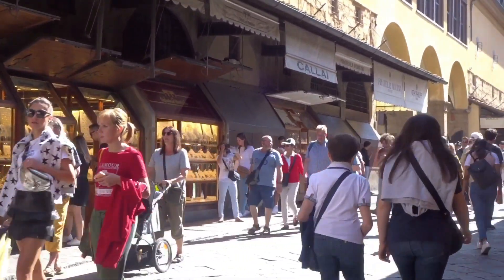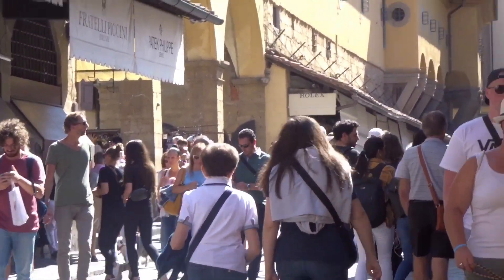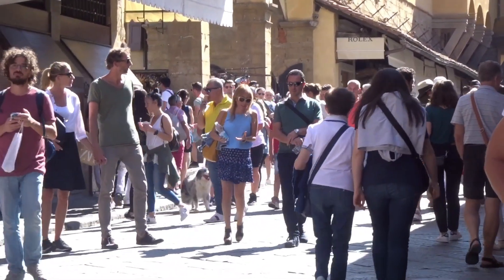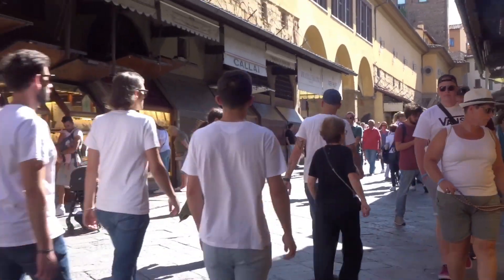It is a piece of very cool history here in Florence. But as you can see, it's completely packed with people no matter what time of the day you go. It's very crowded.